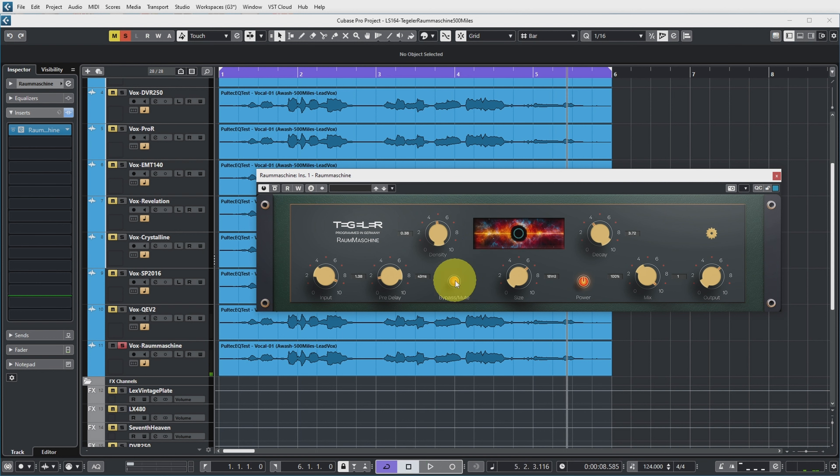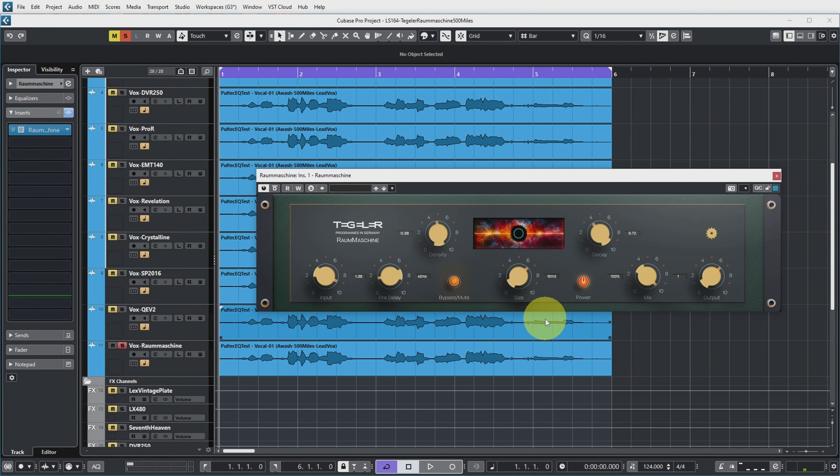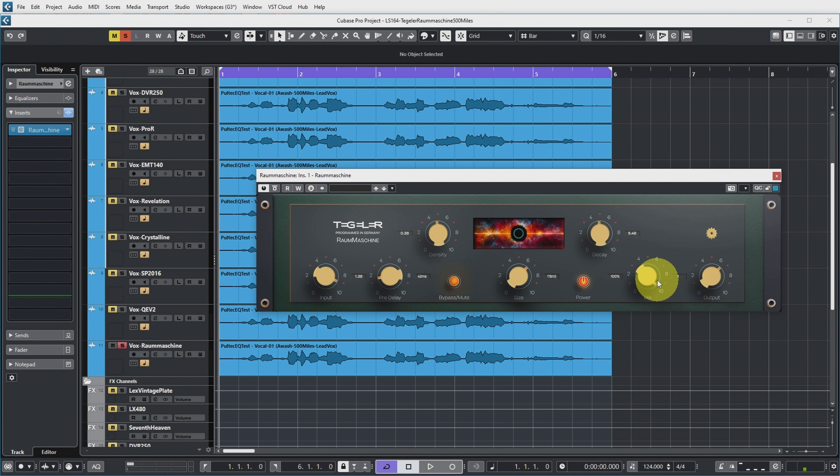Let's have a first listen at what the density control does. Next control is the size, which I assume is the size of the room — I say assume because I didn't find a manual anywhere for this plugin. Then there's decay, which is the time the reverb falls below a certain level. There's also a mix knob — currently set to 100 since I'm using it as a send — and an output level knob.